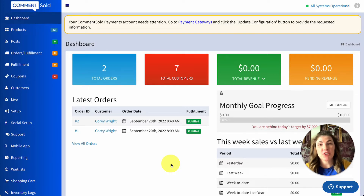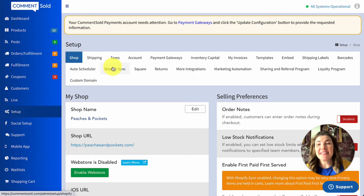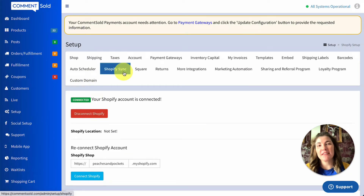Setting up shipping with Shopify in Comments Sold is incredibly straightforward. First, we'll want to select Setup in the side menu and Shopify Sync at the top of the page. You will need to have Shopify Sync connected in order to enable Shopify Shipping. If you haven't already entered your Shopify domain and selected Connect Shopify, do that now.